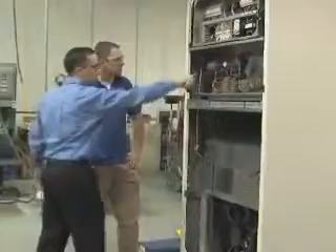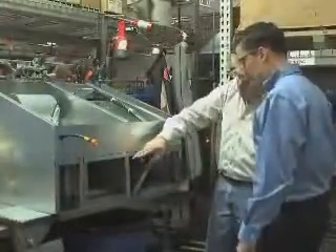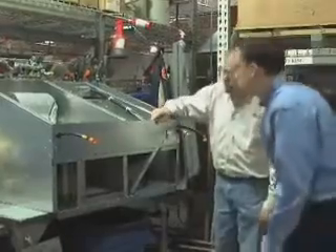Airedale, part of Modine Manufacturing Company, headquartered in Racine, Wisconsin, has been in the school HVAC business for over 25 years. Nearly 11 years ago, we introduced the ground source heat pump with integral energy recovery ventilation, which continues to provide the highest efficiency solution in the school market today.